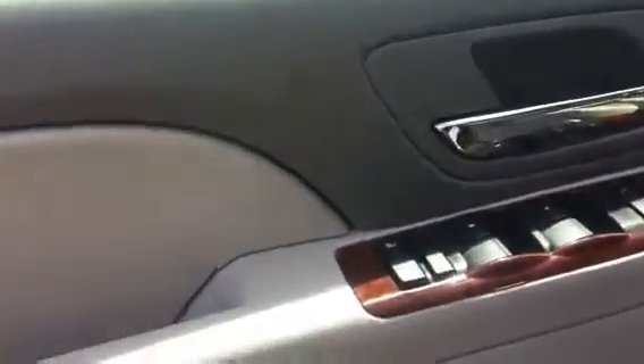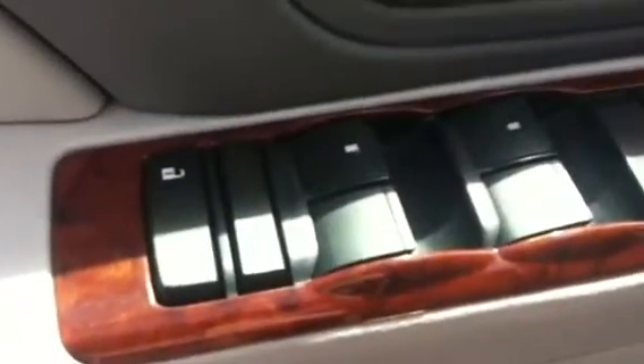On the inside, we have a gray leather interior. It's in great shape. There's very little wear on the seats.